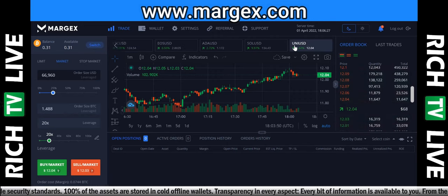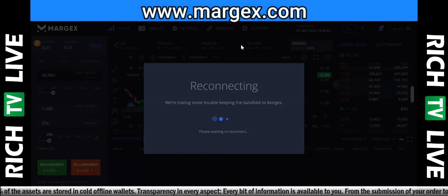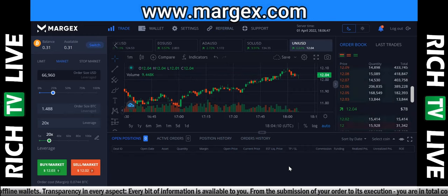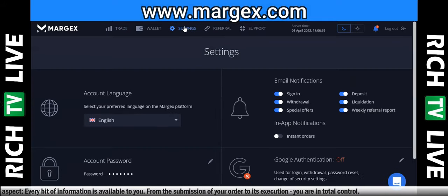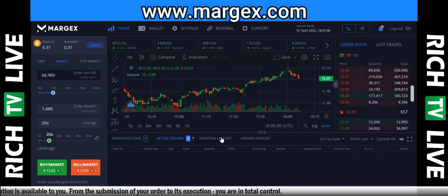Here's Uniswap. Adjustable isolated leverage up to 100 times on all assets. Very high liquidity backed by 12 liquidity providers, competitive and reasonable fees, no KYC, and a referral program with 40% commissions flat rate for everyone. They've got live chat for support, help center, video tutorials, and a referral section — everything you need in one place, very well organized.